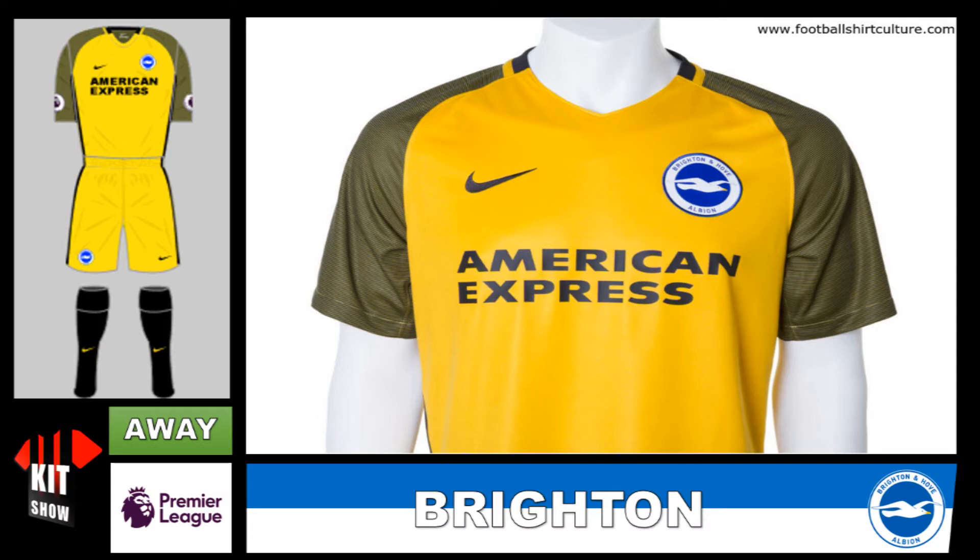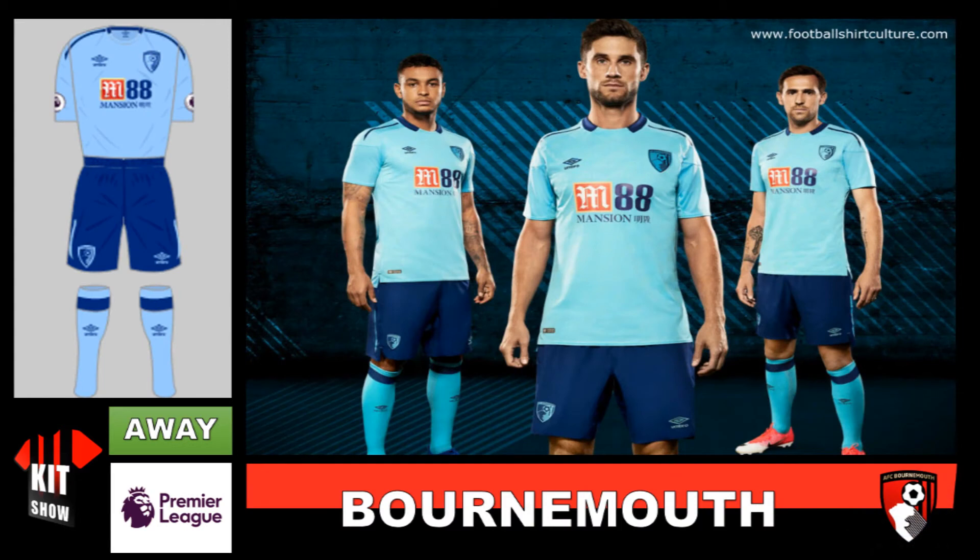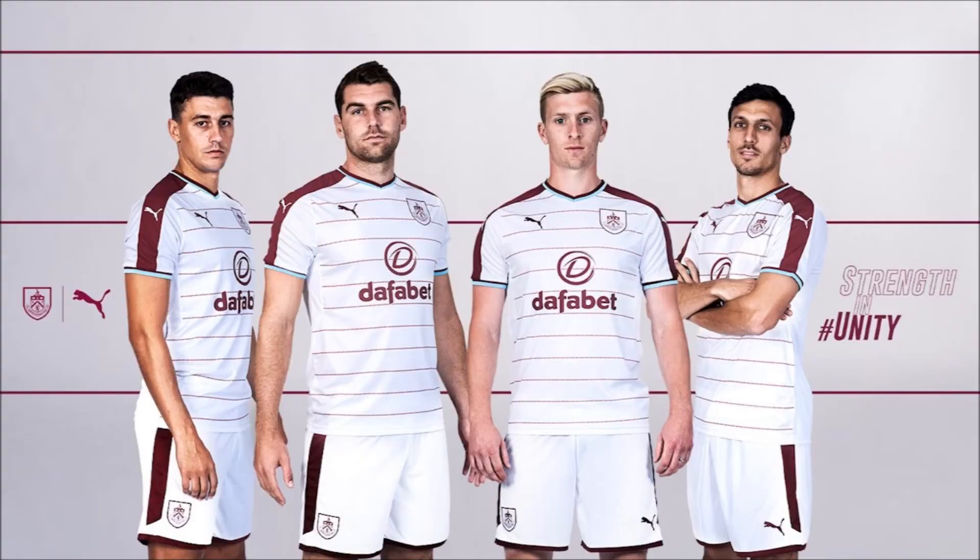We have here Bournemouth — this is probably by far one of the worst kits released in the Premier League away. The blue does not go together, the sponsor sticks out, the logo is disgusting. Here is Burnley's new kit — it's like a whitish designed kit with sleeve stripes, like letters, to be honest. OK.